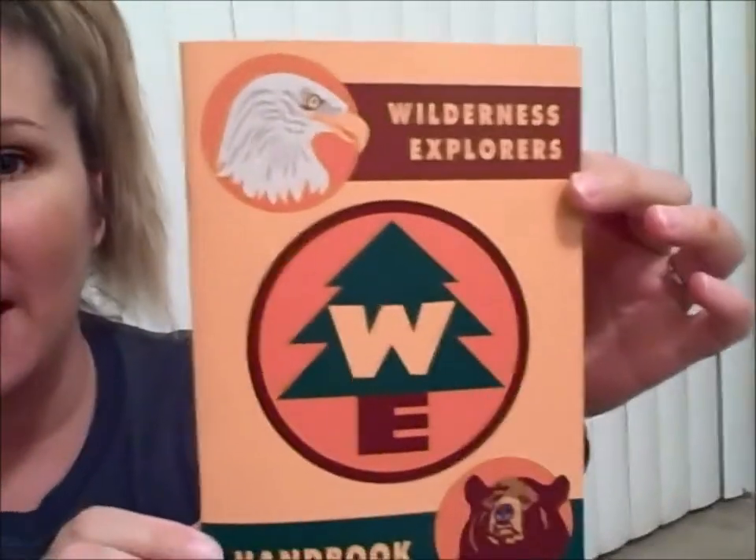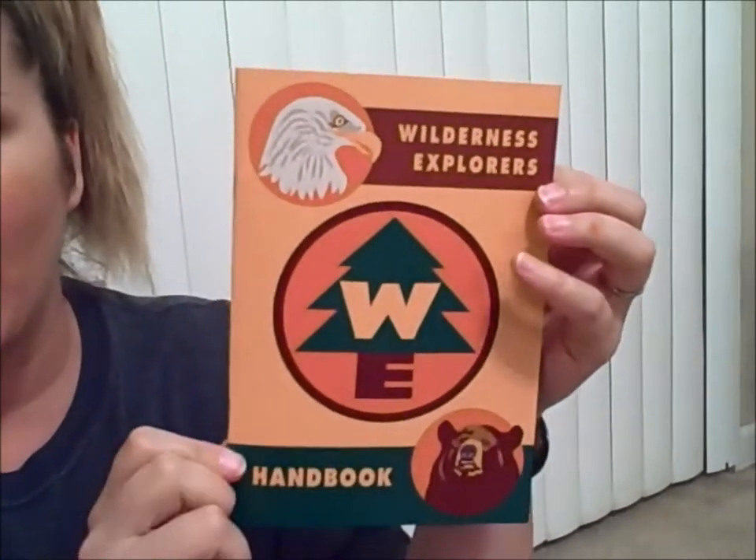Hi, it's Honesty here with Temporary Tourist. We went to Animal Kingdom yesterday and told you that the Wilderness Experience is now live, and I thought I would show you the booklet and tell you a little bit about it.